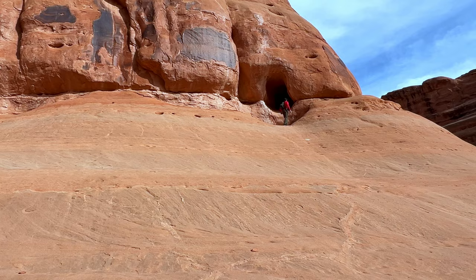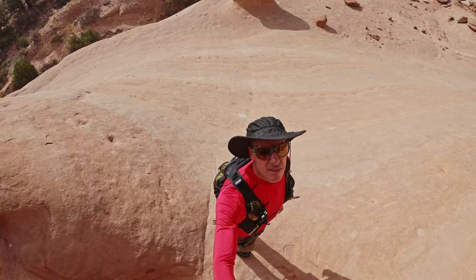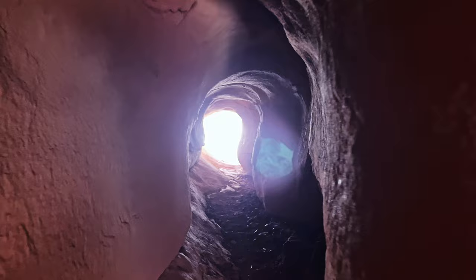Alright, well we made it and it was kind of a gnarly slab climb, I'll have to say. But there we go — that's the way in and this is kind of the surrounding, including the climb we just did, which had some gnar to it.